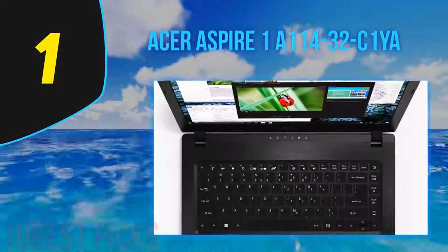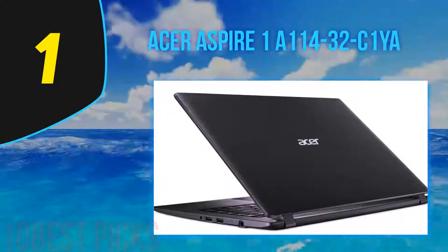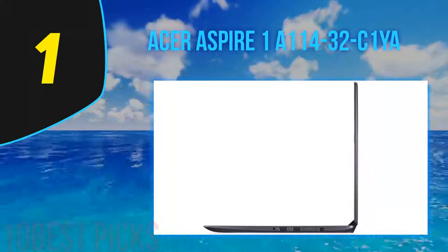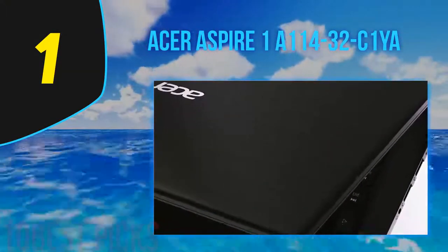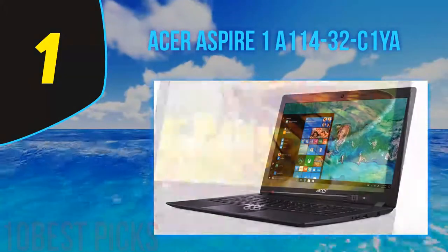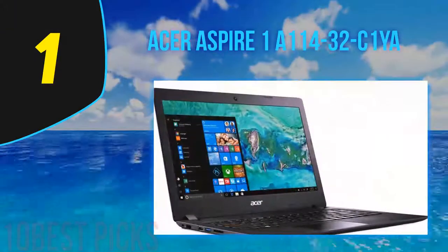And number one is the Acer Aspire 1 A114-32. The Acer Aspire One is a lightweight, stylish, and affordable laptop useful for a wide variety of basic computing tasks. The first thing you'll notice is the bright 14-inch FHD widescreen display featuring LED backlighting, HD resolution, and Intel HD graphics. An advantage of the Aspire One is its 1080p display, which is higher resolution than some competitors. The integrated graphics may struggle with anything beyond light gaming, but it's perfect for media streaming paired with that higher-resolution display.